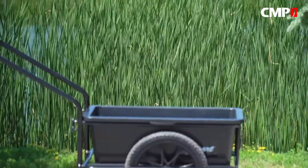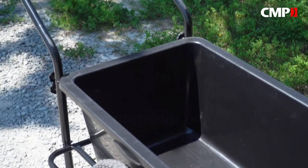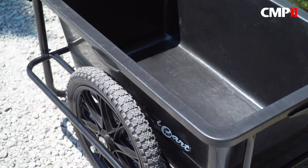The steel frame is strong and powder coated to resist corrosion. The polymer container holds over 6.2 cubic feet of stuff and is nearly indestructible.